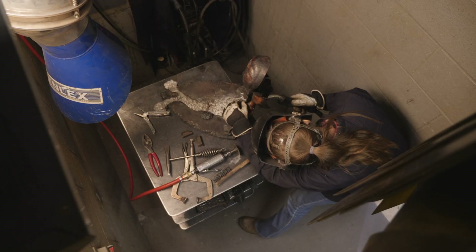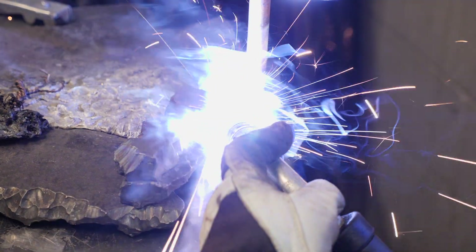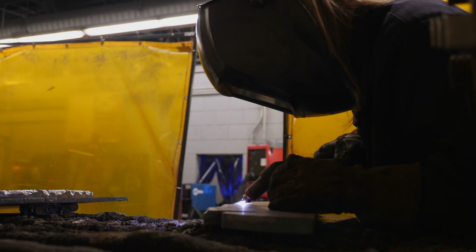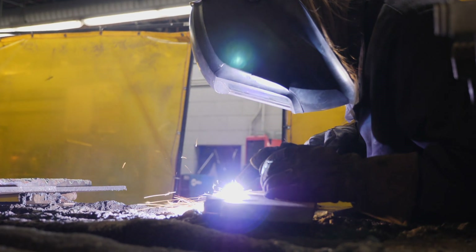Annually, 200-plus students will experience the electron beam welder. That meets CBE's goal of increasing exposure to EB welding and the college's commitment of providing valuable, real-world learning for its students.